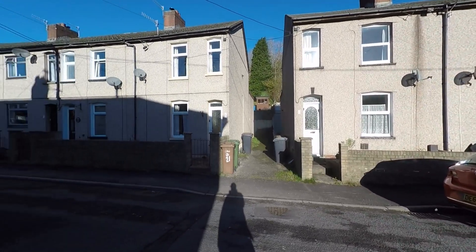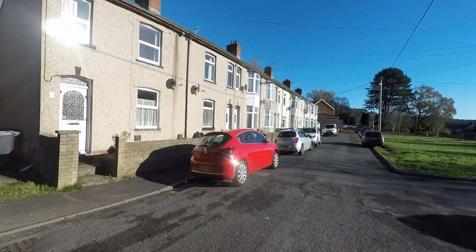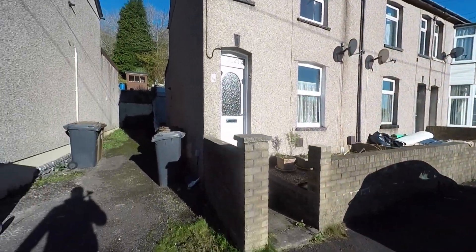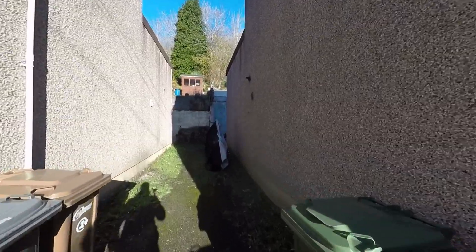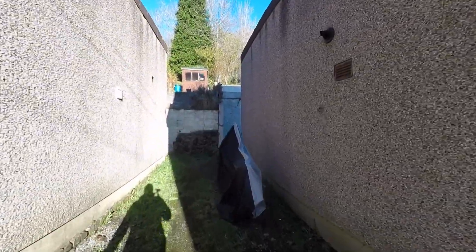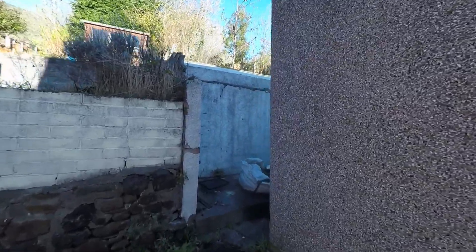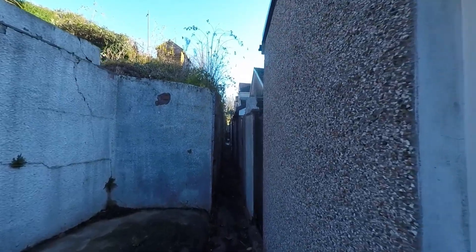We're starting the tour here to the front of the property and as we can see we have ample unrestricted on-road parking. As we approach the property itself we have access to the main entrance, and to the side of the property we have a shared communal access which takes us around the back of the property and then past the buildings to the neighbouring properties.